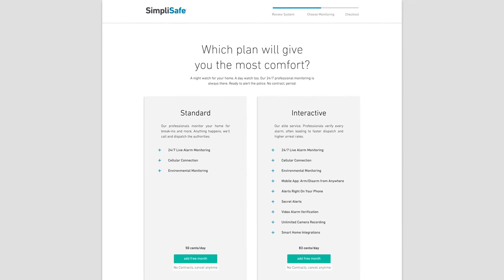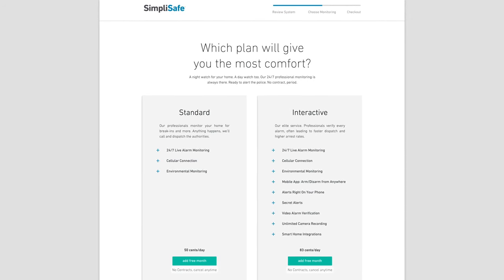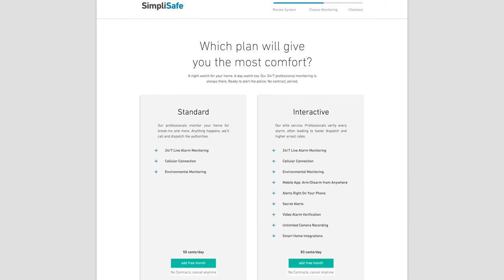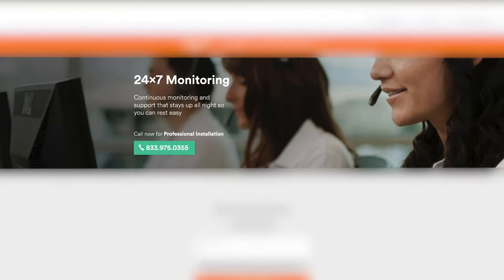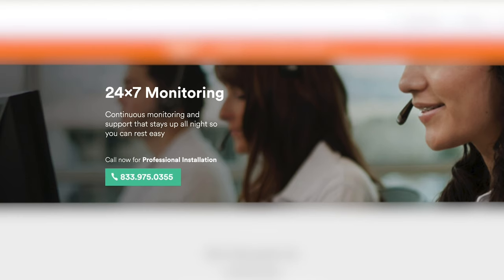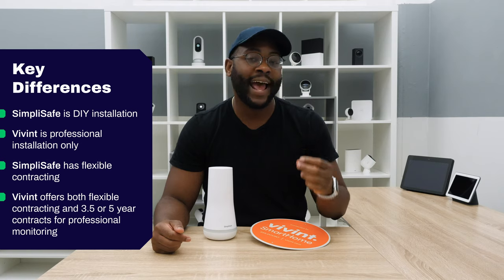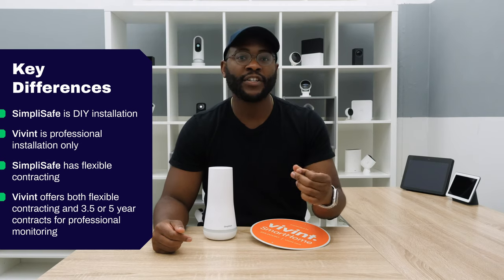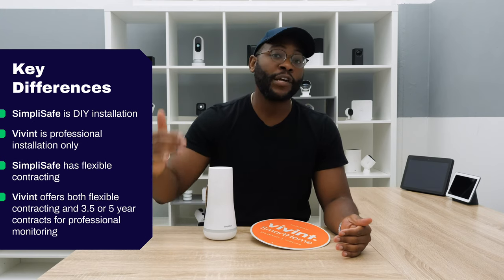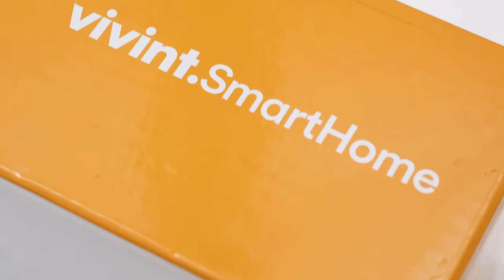Another key difference between SimpliSafe and Vivint is related to their contracts. With SimpliSafe, you're going to pay for your equipment up front and then have a flexible month-to-month contract going forward for professional monitoring. With Vivint, you can do the same thing — pay for all equipment up front and have month-to-month contracting — or you can sign a three-and-a-half or five-year contract, retaining professional monitoring and spreading out the initial cost of equipment over the length of that contract.